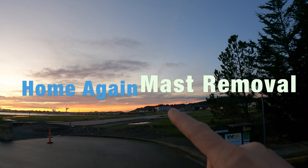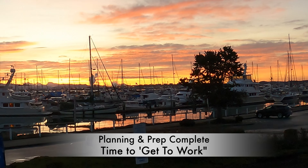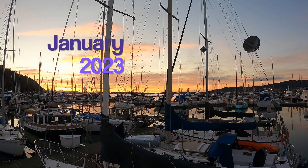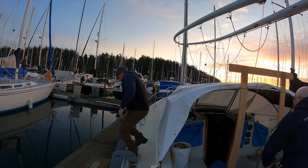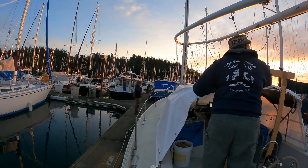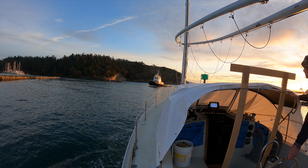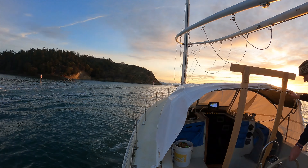Beautiful day — we're headed over to the Anacortes marina area at sunrise, no wind. We are going to pull the mast off Home Again this morning. We did get lucky on the weather because we had scheduled the crane about two weeks out. We had a 10 o'clock appointment, so Mike and his wife were all ready to go. It's about a two-mile trip over to Seattle Yachts by Anacortes Marina.